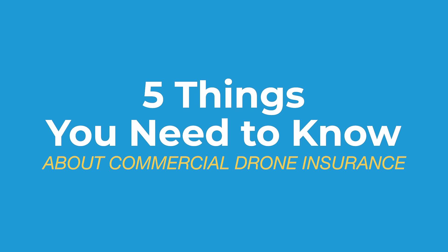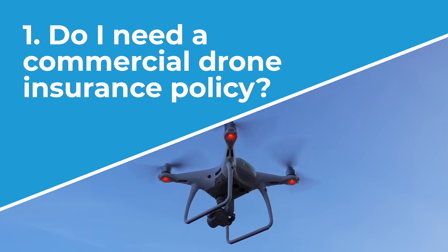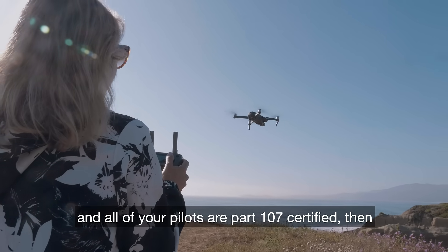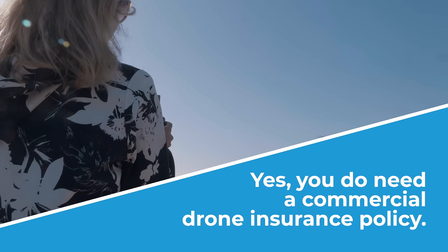Hi everyone, Matt with BWI Aviation Insurance, and here are the five things that you need to know about commercial drone insurance. Number one, do I need a commercial drone insurance policy? If you have a drone business that is operated commercially and all of your pilots are Part 107 certified, then yes, you do need a commercial drone insurance policy.